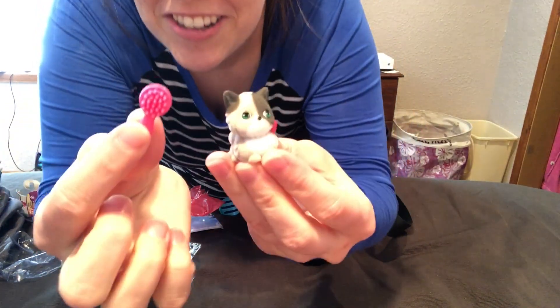Oh my gosh, look — the little kitty comes with a little brush! Harper is going to die!